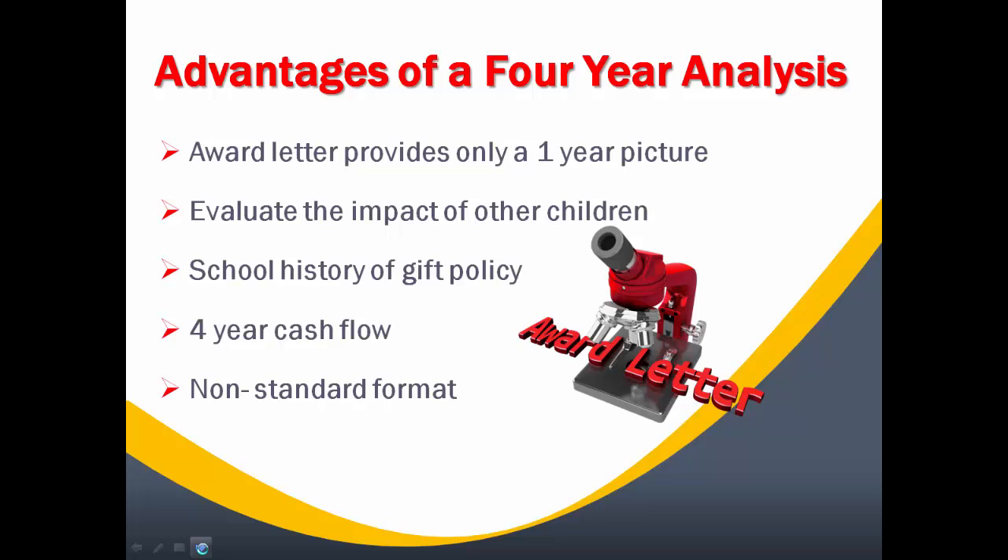Another advantage of the EFC Plus system is that it gives you a standard format. You're able to compare awards apples to apples, all in one place.